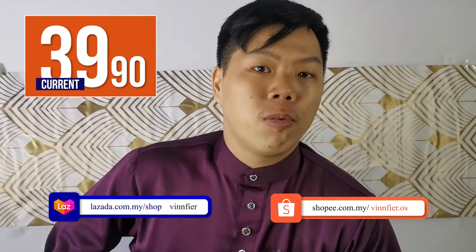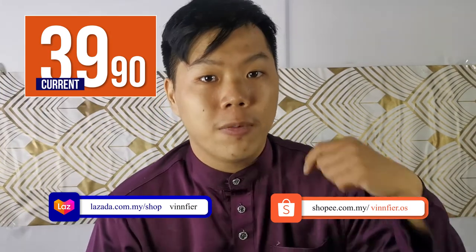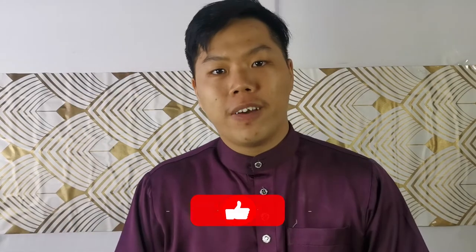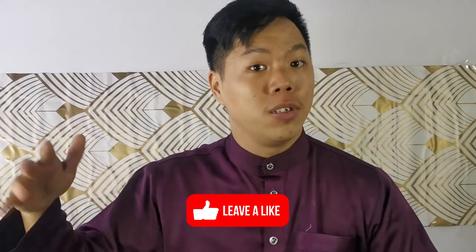RM39.90 is quite an affordable price. On the links below in our description, you can get one for yourself on our official website vinfire.com and our Lazada and Shopee official stores. Click the link to get your own Tango Neo 5 today, and I'll see you guys next time.